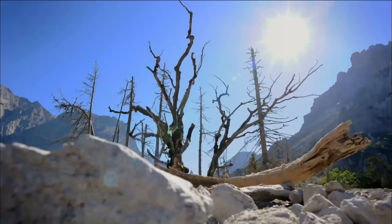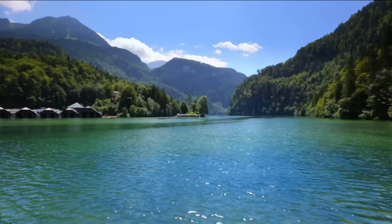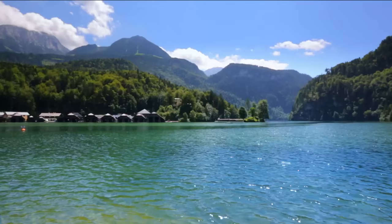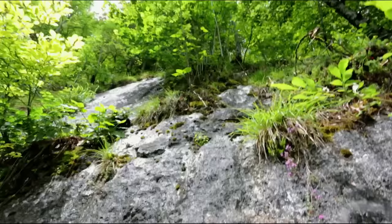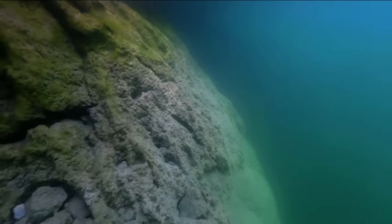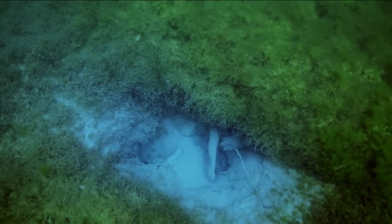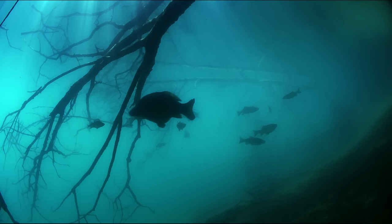The Iceback River shares a similar fate — it disappears into the ground just before reaching the Koenigsee. This deep fjord-like lake is renowned for its clear blue waters. The steep walls of the lake seem to continue endlessly downwards; the Koenigsee is one of Germany's deepest lakes. The crystal clear waters are poor in nutrients, creating a unique habitat.